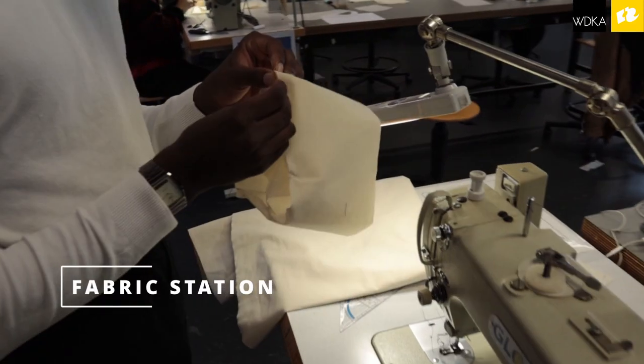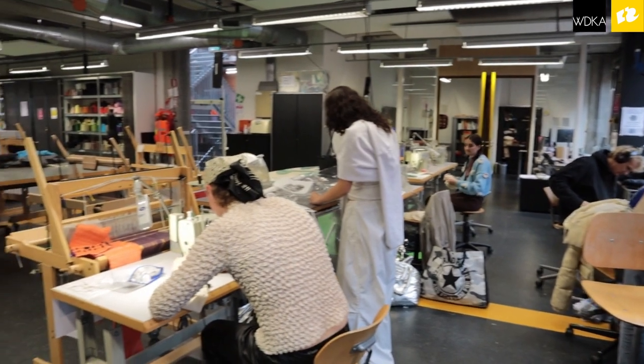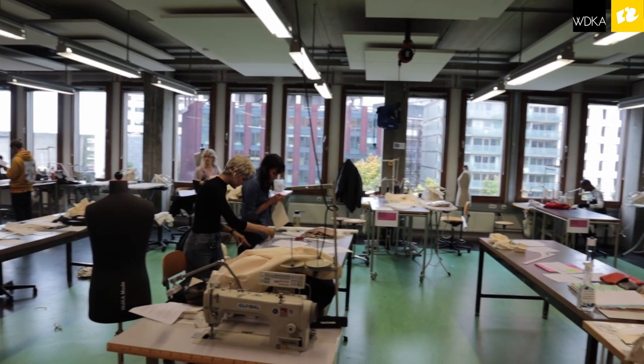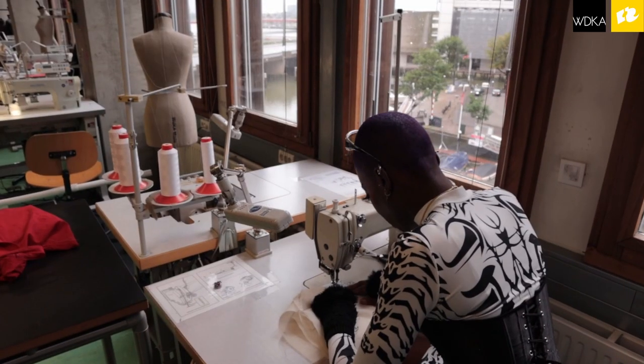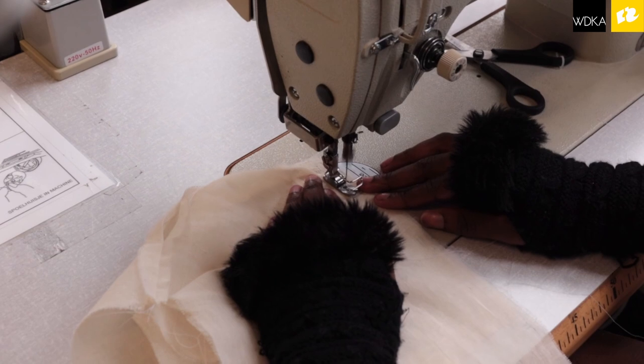There are a lot of things to do — you can also do knitting, which is great. The people are very nice, so you can always ask people how you can do stuff. It's kind of a little community, so it's cool.